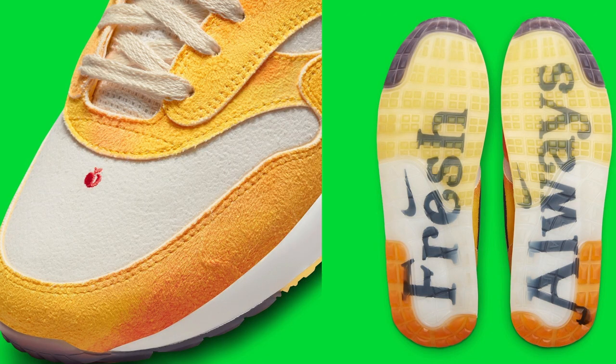Getting to the upper on the toe box and the ankle collar, you'll see that this is in a light bone colorway. On the toe box, you'll see a sport red piece that's on there.